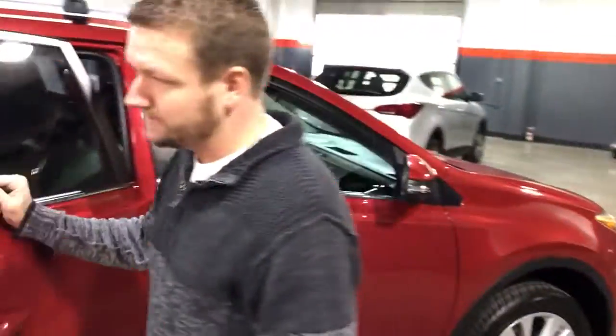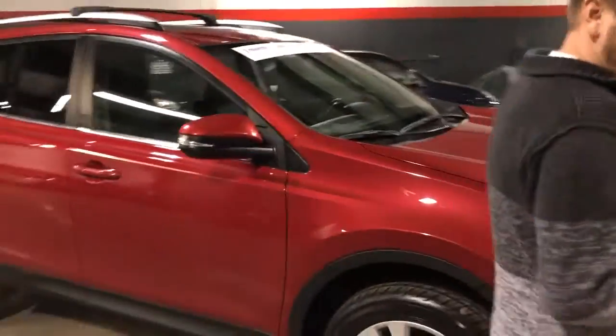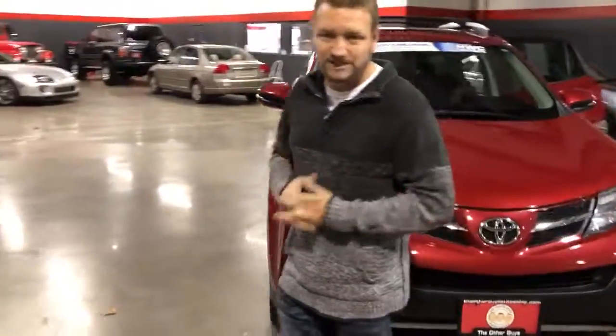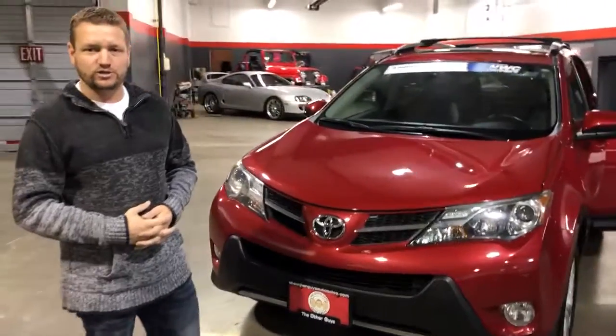Just over 63,000 original miles on this. This vehicle comes with The Other Guys 3-3 guarantee. As I mentioned, we've serviced it and fully detailed the interior and exterior. It is hooked up and ready to go. If you want to take a look at this 2013 RAV4 Limited, stop by our showroom in La Grande, Oregon, or give us a call at 541-962-2600.